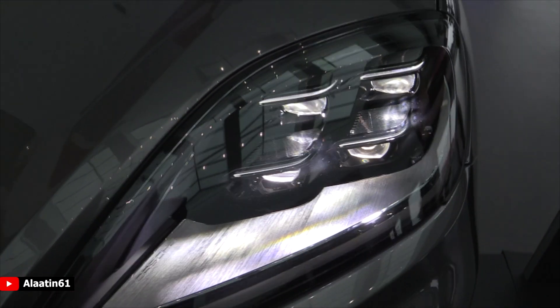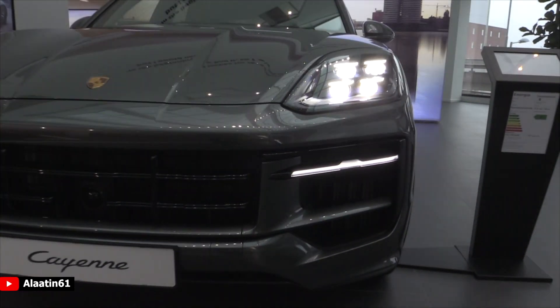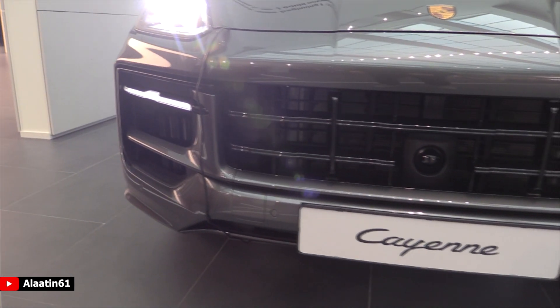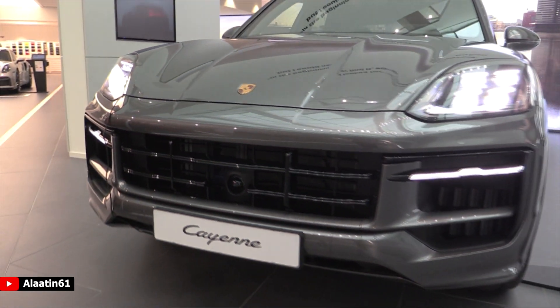It has automatic i-beam corner lights and a new styling for the front bumper. When you choose the sport design package, the Cayenne becomes very attractive in my opinion — just like this car.